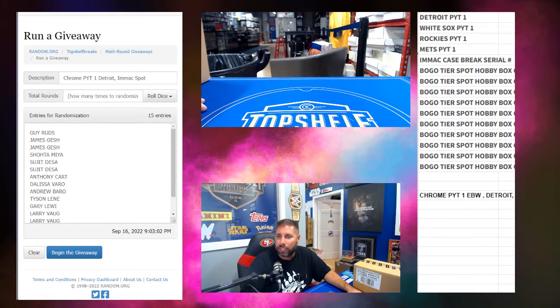And then we've got a Bogo Tier Hobby Box — just a single box of Topps Chrome Baseball. You've got a Bogo Tier spot. Just FYI.